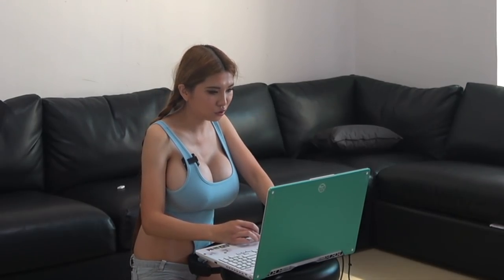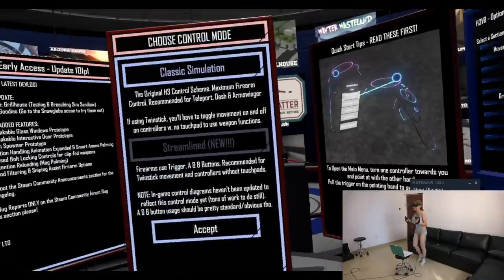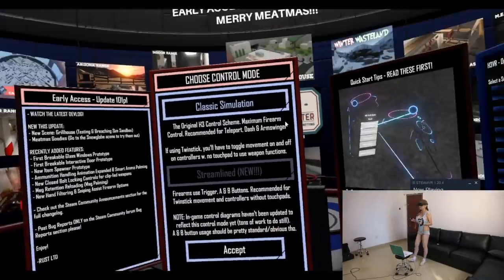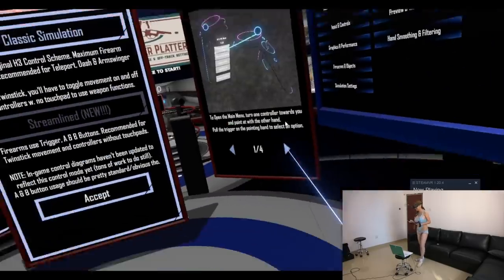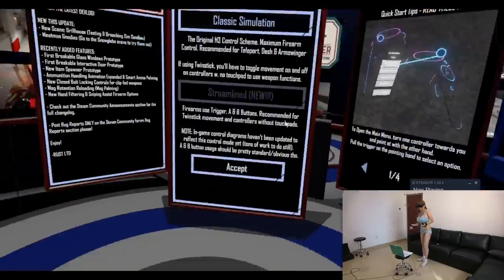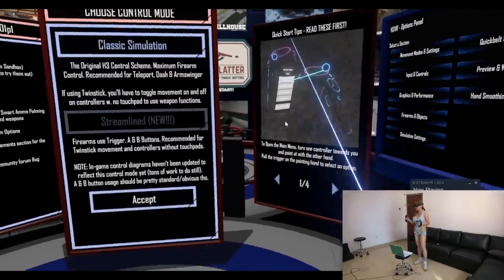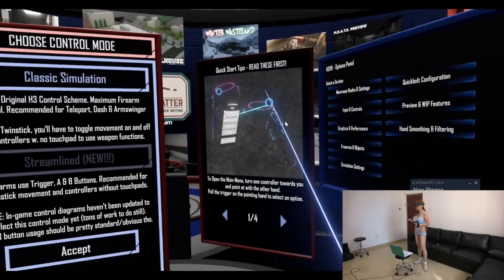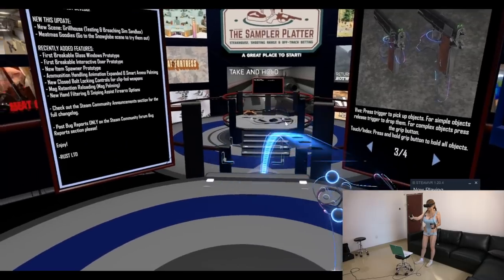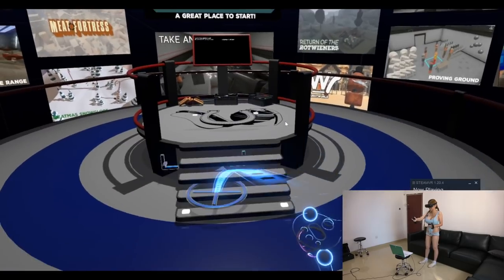Next I'm going to show you something else. Right now I am in a shooter game. It's better to stand than sit. So there are some quick start tips here. Teleport — okay, I can select all these scenes. It's all these different scenarios. Teleport, and then load scene.